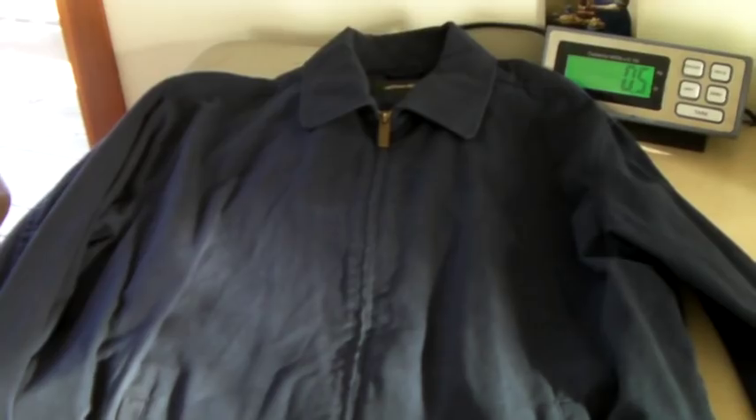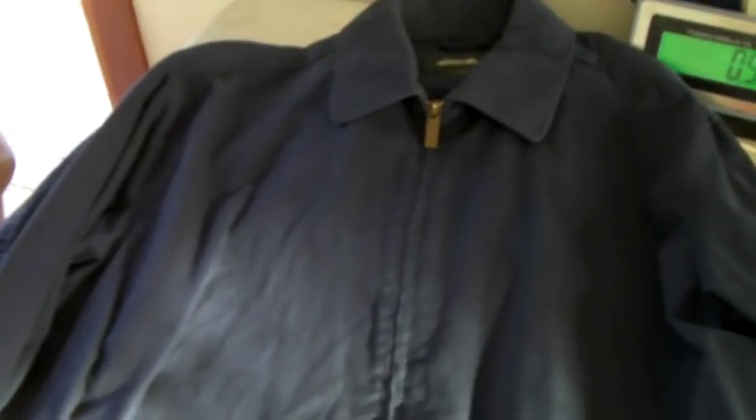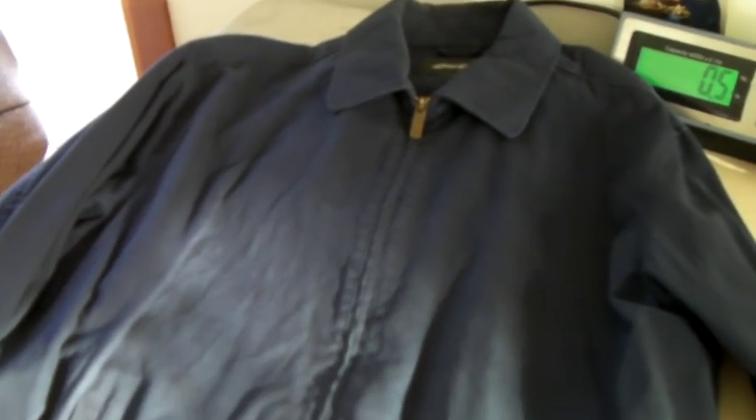This is a men's Eddie Bauer cotton extra large jacket — also older, so it's on sale 50%. It sold for $18.50.